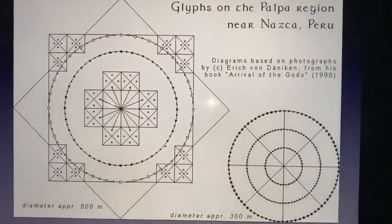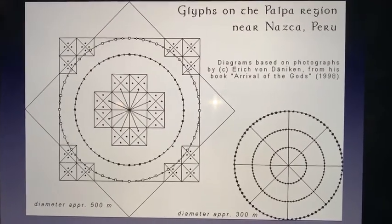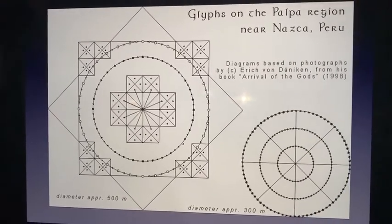This was actually given to us as a diagram by Erich von Däniken in 1998 when he wrote his classic book, The Arrival of the Gods. It's quite amazing that this ancient knowledge is carved in stone.